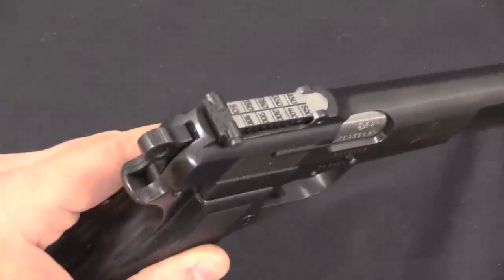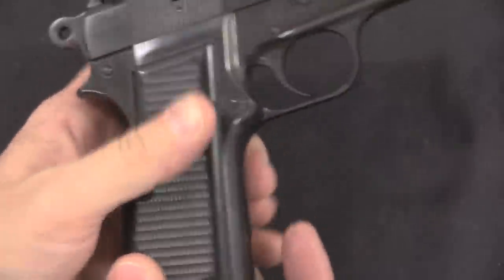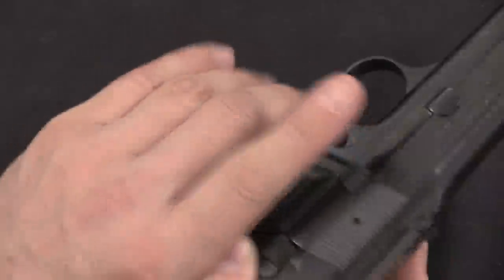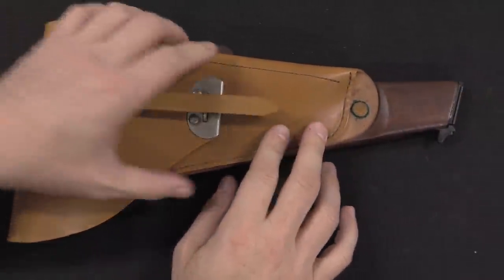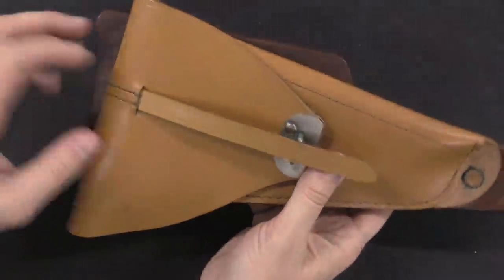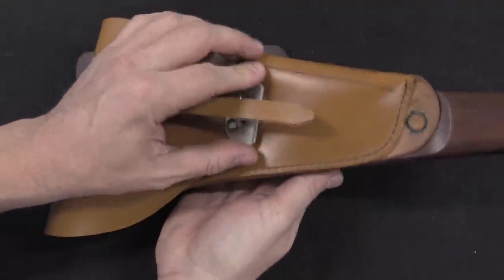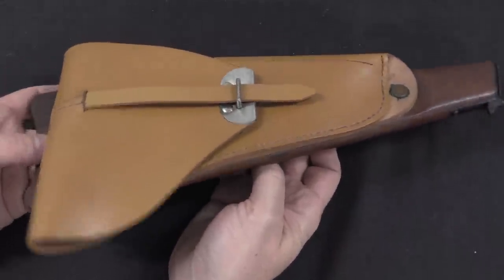Beyond that, everything here is standard FN — a tangent 500-metre sight to go along with the shoulder stock slot. On this particular one, for some reason the magazine release button is pretty thoroughly jammed in place; there's probably just some hard gunk in it that needs to be cleaned out, so I'm not going to pull the magazine out. Also, we have the standard military pattern stock and holster combination — just a plain board stock, which is what the Belgian military used as well. I'm pretty sure this holster has never actually been used; it doesn't look like it's ever had a pistol in it. But that is the standard type of stock holster that FN was manufacturing for the High Power, even as late as the 1960s, for customers who wanted them.